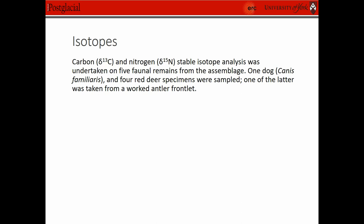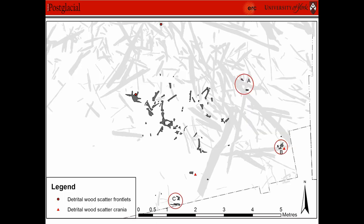The other thing that we did to try and get more information was isotopes. One of the things we looked at was the dog, because we found a complete dog burial in the lake, which is obviously very interesting. But what I'm concentrating on is the red deer and the reason why we actually sampled red deer for isotopes. We found a spread of red deer remains in the detrital wood scatter, which would have been on the edge of the lake in shallow water.